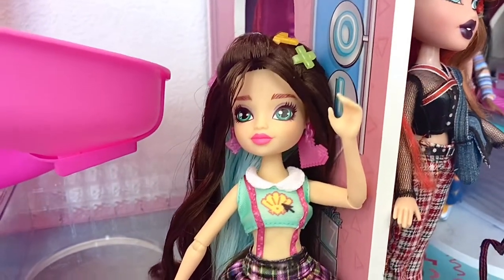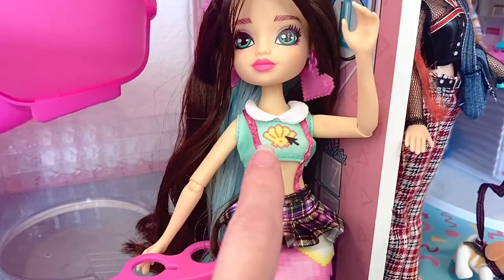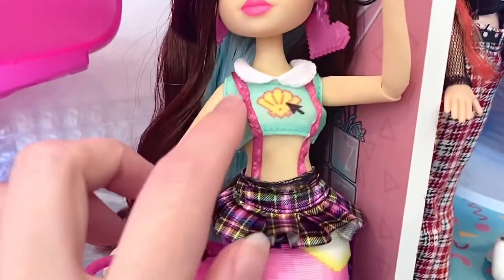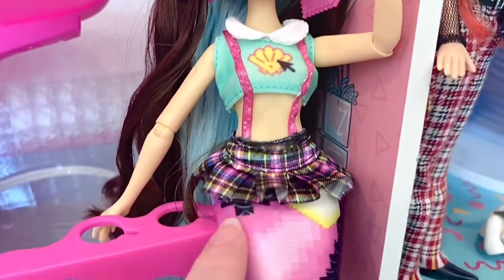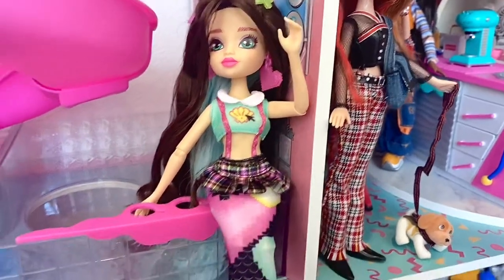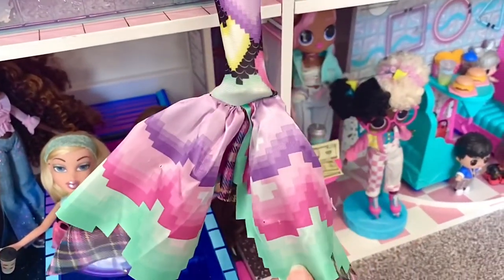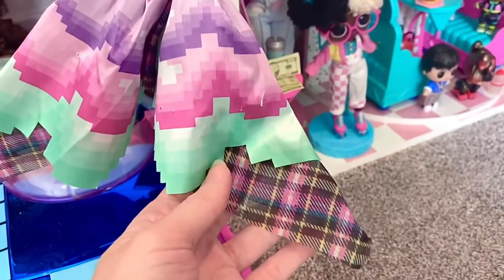Here we can see her really cute shirt that's like a shell with a little pointer on it, like it's on a computer. She has these suspenders and this little skirt that's kind of attached to her tail. Here is her tail and you can see it has this plaid pattern on it.